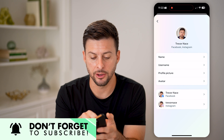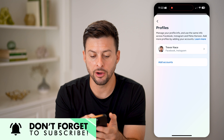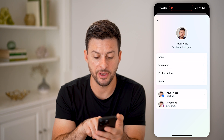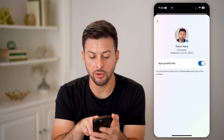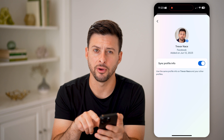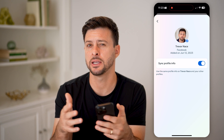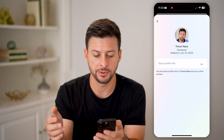All you have to do is go back, go back again, and then click into it and click on Facebook at the very bottom. What you want to do is toggle off 'sync profile info.' This will essentially turn off the ability for Facebook to sync up everything with Instagram as well — just stop syncing.